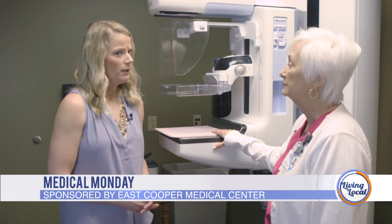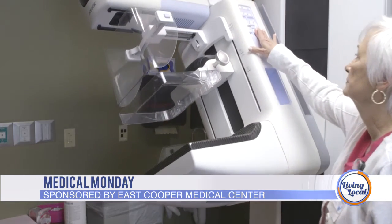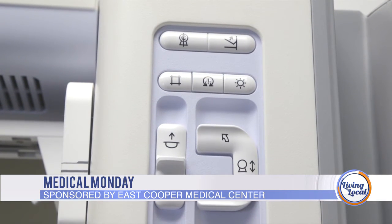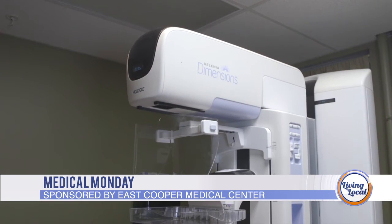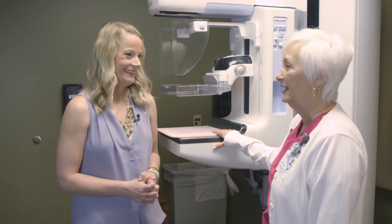I'm a certified breast imaging navigator. What I do is follow the patient through each step. If they come in and have their mammogram and the mammogram is abnormal, I schedule them for their additional imaging. After the additional imaging, if a biopsy is required, I get that scheduled as well, explain the procedure to the patient, do the follow-up, get them in the hands of a breast surgeon if needed, and then follow them through the whole procedure. I love it — I enjoy what I do.